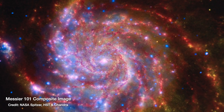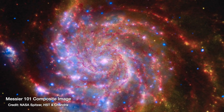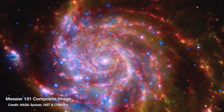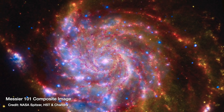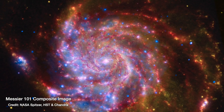Like this one — one of my favourite composite images ever — of the galaxy Messier 101, where the infrared light from the Spitzer Space Telescope is shown in red, the optical light from the Hubble Space Telescope is shown in a yellowish green, and the X-ray light from the Chandra Space Telescope is shown in sort of that bright blue-purple. So know that any time you see a composite image, that's what it means.